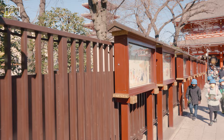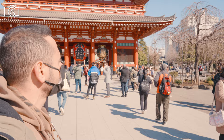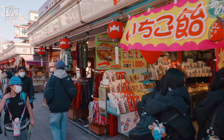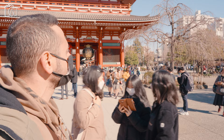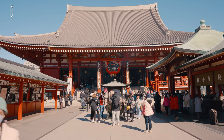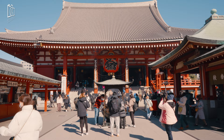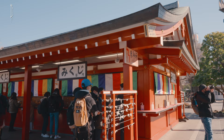Kaminarimon is the first of two large entrance gates leading to Sensoji Temple. First built more than a thousand years ago, it is the symbol of Asakusa. The Nakamise shopping street leads from Kaminarimon to the temple grounds. The shrine's festival, the Sanja Matsuri, is one of Tokyo's most spectacular and popular events, held every year on the weekend — Friday to Sunday — in mid-May. Denpoin is a temple just next to the Sensoji, known for its beautiful garden, though it is not open to the public except during occasional special openings.